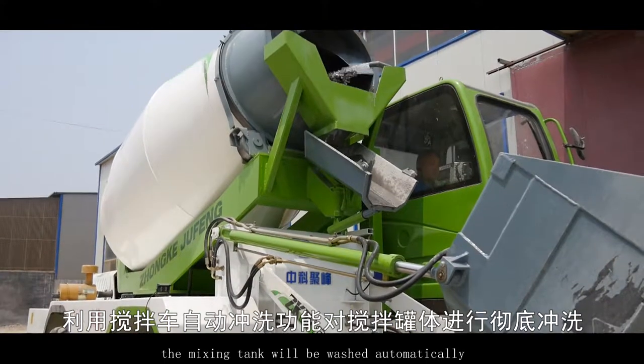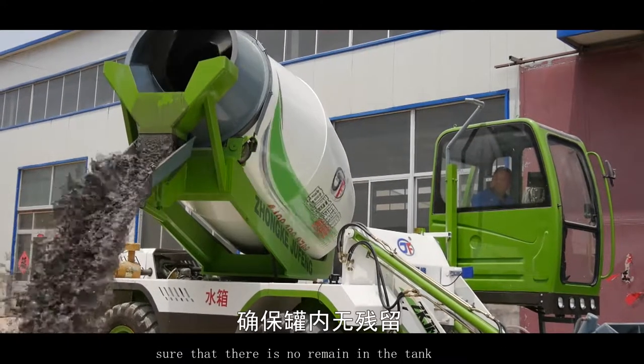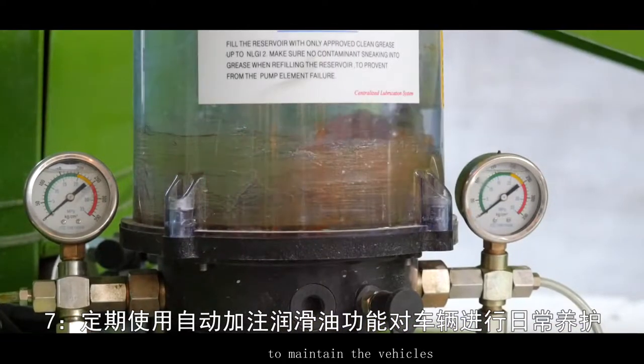After operating, the mixing tank will be washed automatically and thoroughly by the automatic washing function to ensure there is no residue in the tank. Utilize the function of automatically adding lubricating oil regularly to maintain the vehicle.